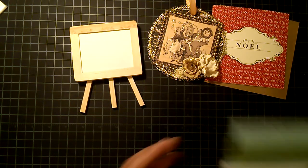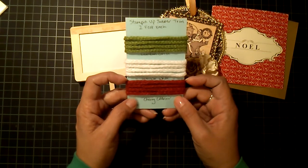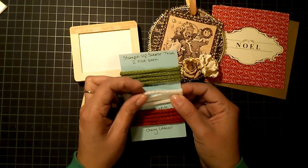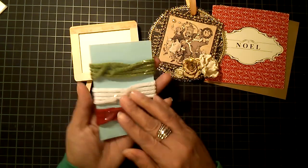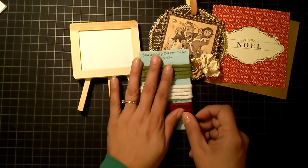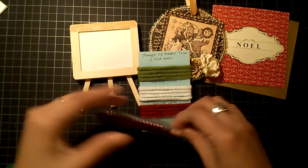She also gave me this sweater trim in gumball green, whisper white, and cherry cobbler. This is really really soft — I remember seeing this in a video that she mentioned. Thank you very much Tina, I will use this stuff, it's very cute.